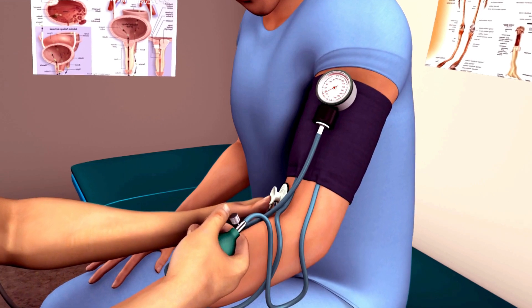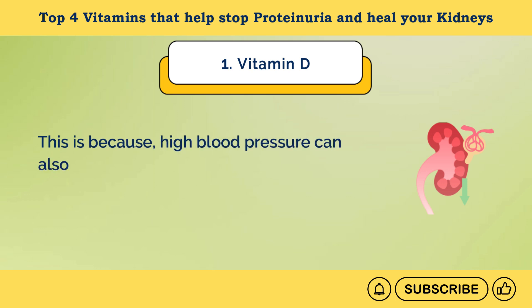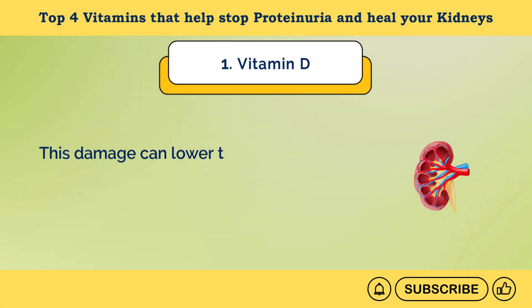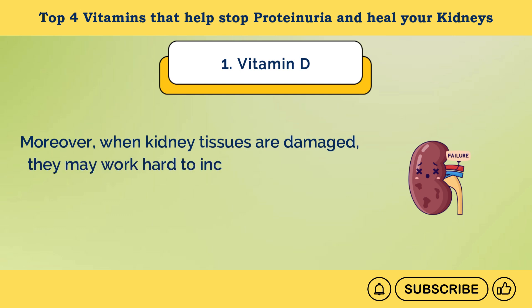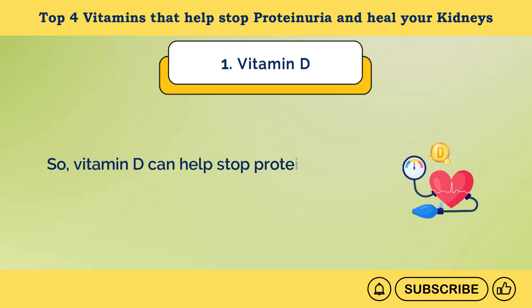Vitamin D can also help regulate blood pressure, a main risk factor for kidney damage. High blood pressure can damage glomeruli, the tiny network of blood vessels that are cleaning units of your kidneys. This damage can lower their glomerular filtration rate and may leak proteins like albumin into urine. When kidney tissues are damaged, they may work hard to increase blood flow, which can cause further damage and increase proteinuria. So, vitamin D can help stop proteinuria by regulating blood pressure.